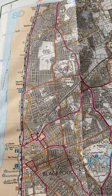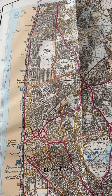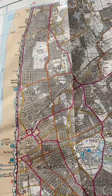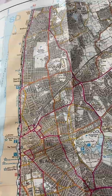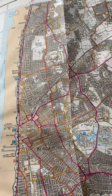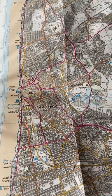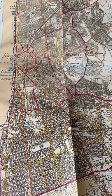One of my subscribers contacted me and wanted to know whether using a pendulum you can look for hidden tunnels. She seems to think that there might be some hidden tunnels in or around the Blackpool area. So I bought myself a map of Blackpool and Preston.